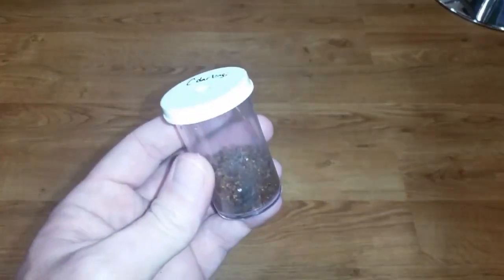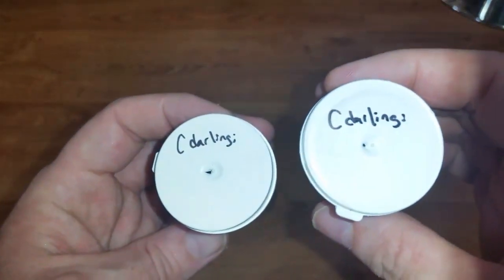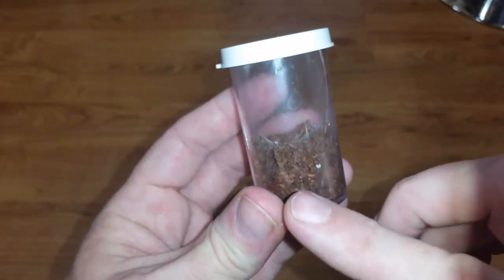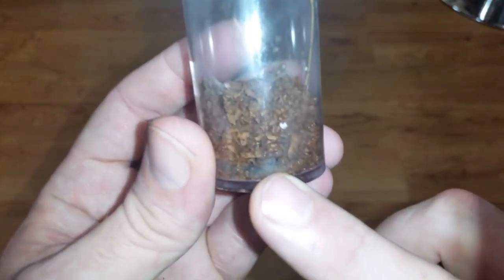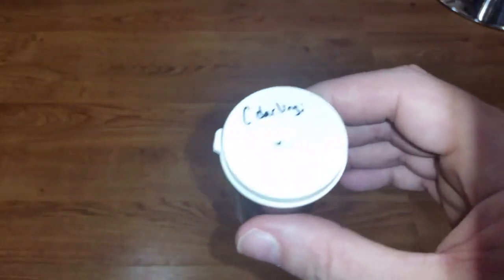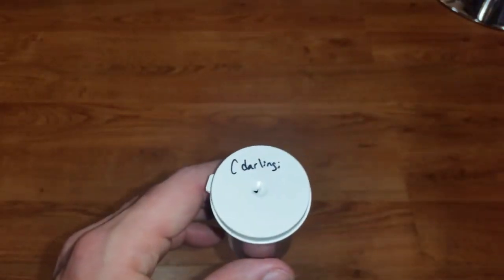Let's see what we picked up for tarantulas. I have two of this species — this is the C. darlingi. You can't really see them, they're very very small, maybe quarter inch. I picked two of these up because I love them. I've never owned these before — these are the rear-horned baboon tarantula.